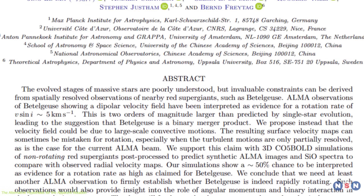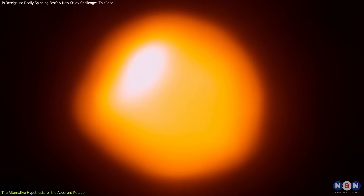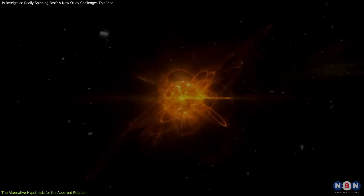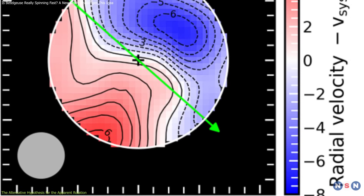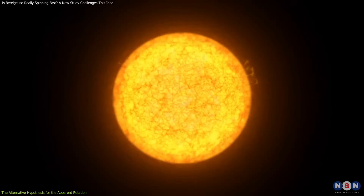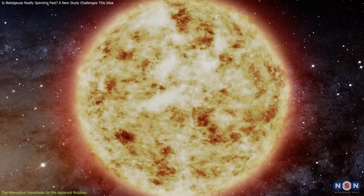They found that their model can reproduce the observed features of Betelgeuse's surface without requiring rapid rotation. They showed that the bright spots seen by ALMA are not fixed on the star, but move around due to convection. They also showed that the apparent rotation of the star depends on the viewing angle and the phase of the pulsation — some angles and phases can produce a high rotational velocity, while others can produce a low or even negative rotational velocity. This means that the apparent rotation of Betelgeuse is not a real physical property, but an illusion caused by convection and pulsation. Their model also agrees well with the angular diameter measured by ALMA, with the star's size varying by about 10% due to pulsation.